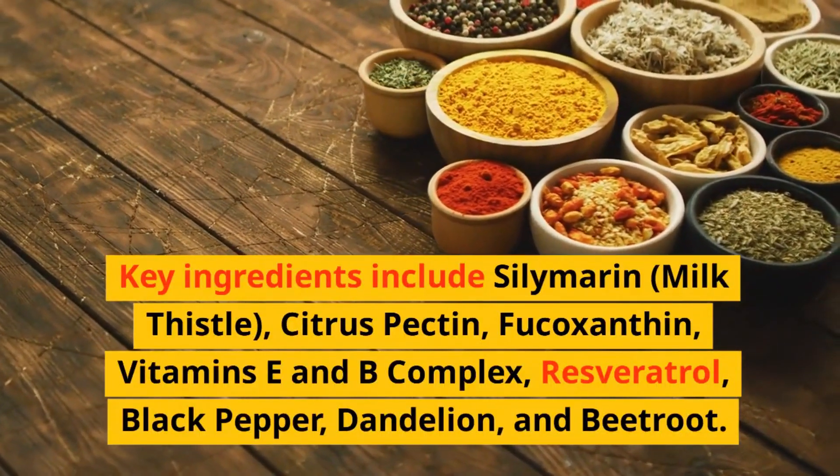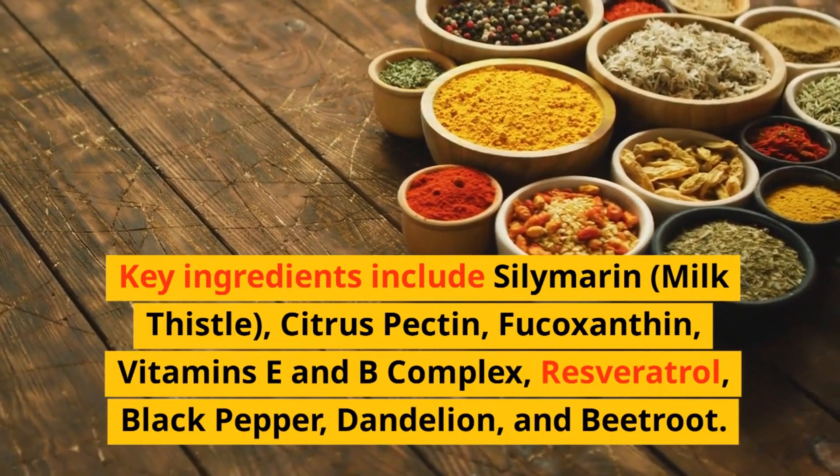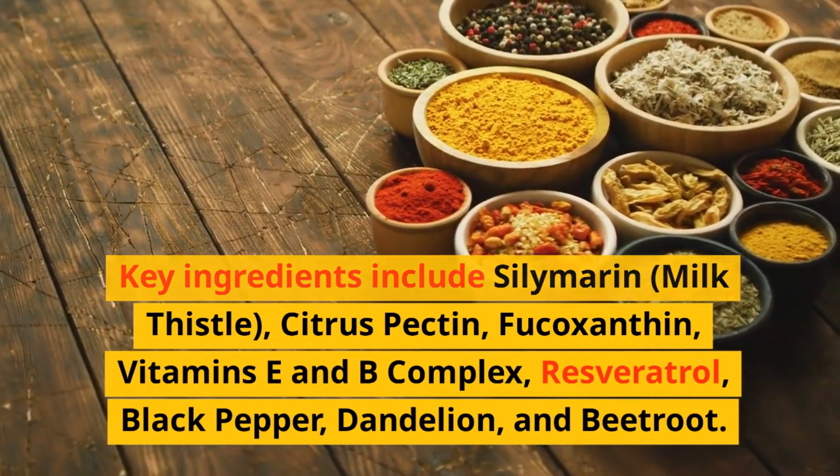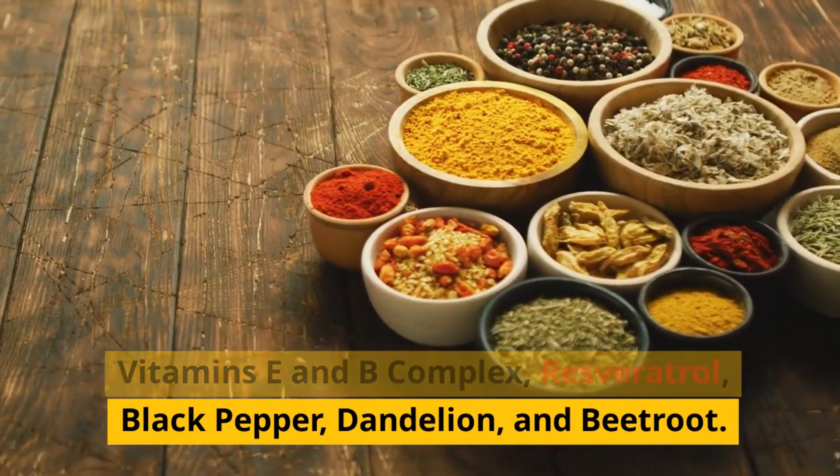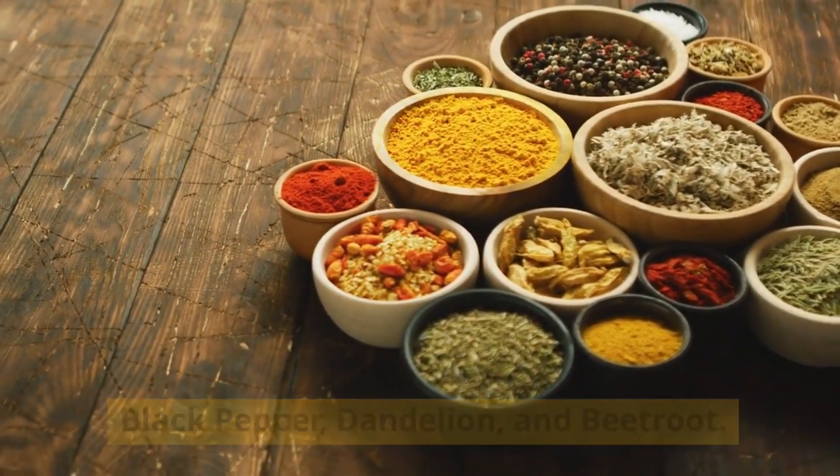Key ingredients include silymarin, milk thistle, citrus pectin, fucoxanthin, vitamins E and B complex, resveratrol, black pepper, dandelion, and beetroot.